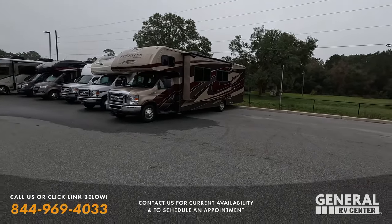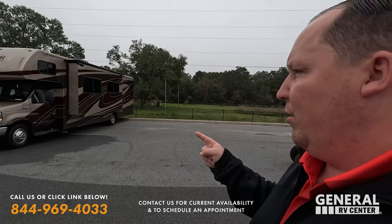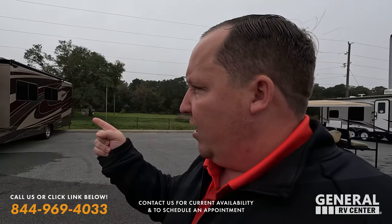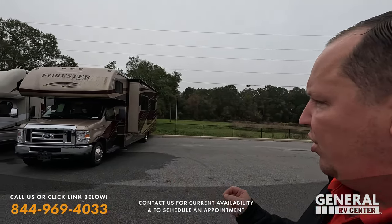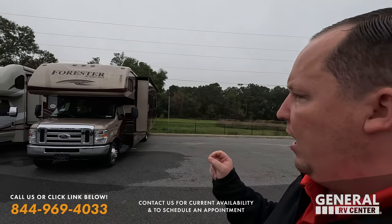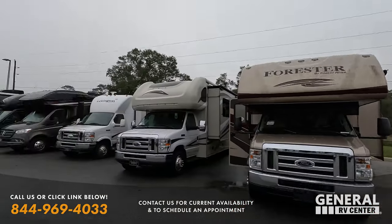What is going on everyone? Welcome back to another edition of Matt's RV Reviews Used Edition. Today we are taking a look at this recent trade-in. This is a 2019 Forest River Forester 3011 DS with full body paint. And the salespeople here at the dealership are going absolutely crazy for this one.